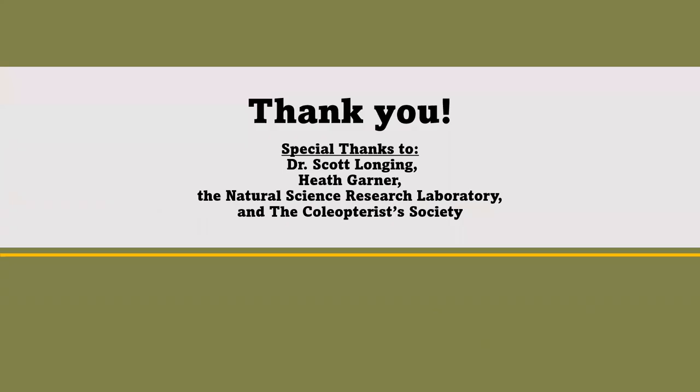Before I finish, I would like to give a special thanks to Dr. Scott Longing, Heath Garner, the Natural Science Research Laboratory, and the Coleoptera Society for encouraging me and allowing me to experience the wonderful world of entomology. Hopefully in the future I can use the undergraduate travel award money to attend the next society meeting or use it to further my research in Texas National Parks. Thank you.